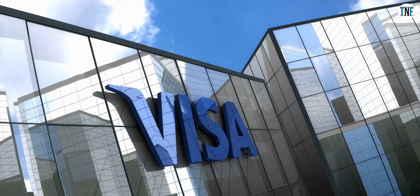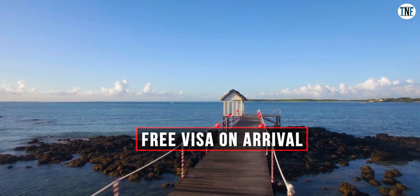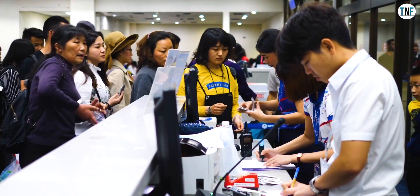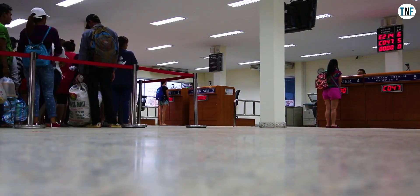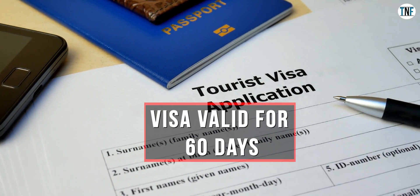Indian passport holders will get a free visa on arrival for Mauritius. All you have to do is submit some documents at the airport immigration counter to get the visa on arrival. The visa is valid for 60 days.